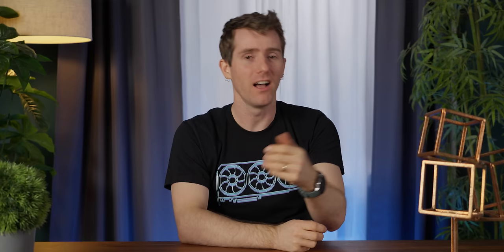If you're in need of high-performance servers to support your AI and machine learning workloads, Supermicro is here to serve up some great options. Check out their Petascale 1U and 2U storage servers at the link down below.